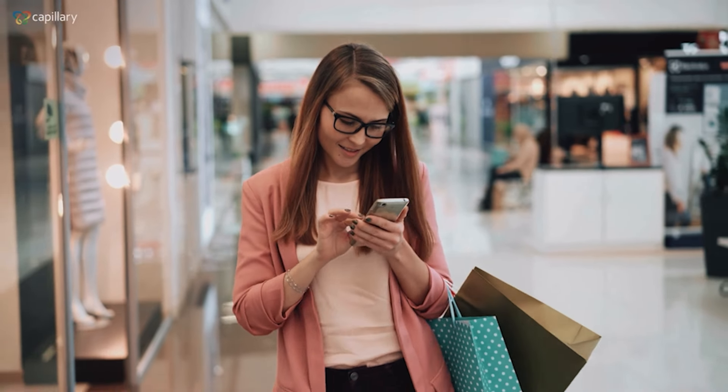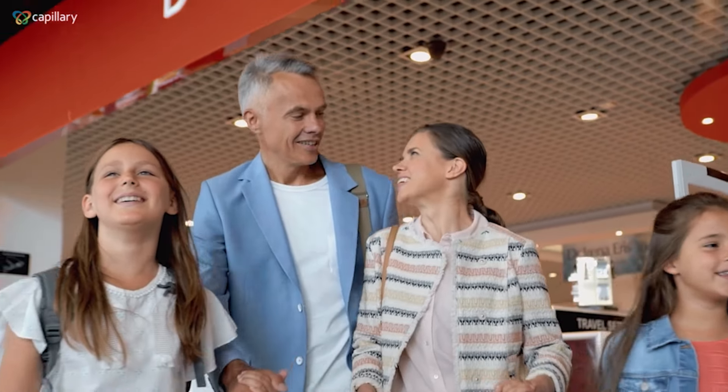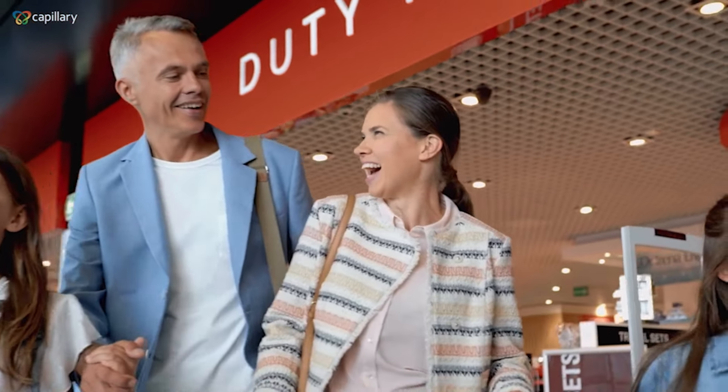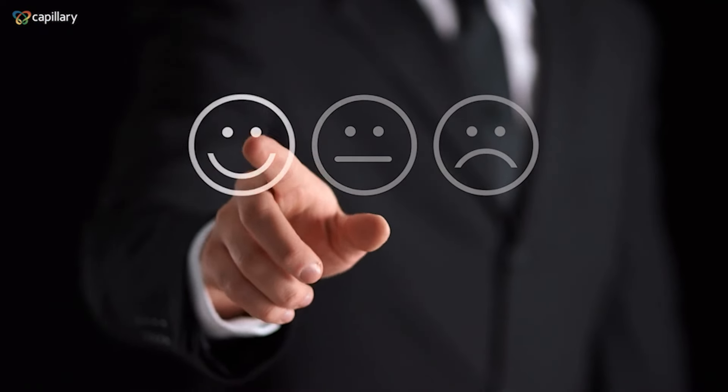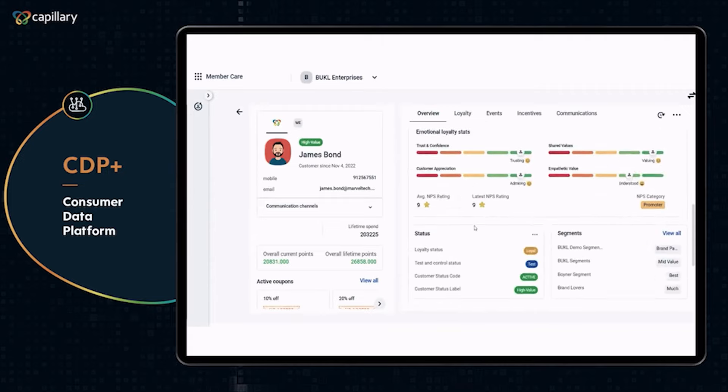Capillary is a customer engagement and loyalty platform for global enterprises. Capillary has more than 1 billion consumers on the platform for which Capillary manages their loyalty accounts. We do process upwards of 10 million transactions in a single day, about 500 million communications in a month.